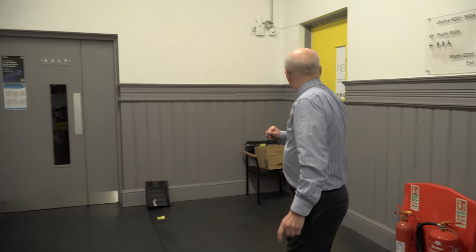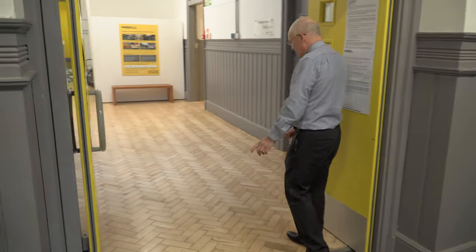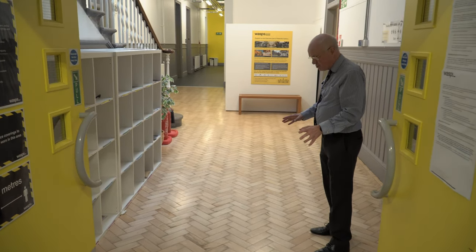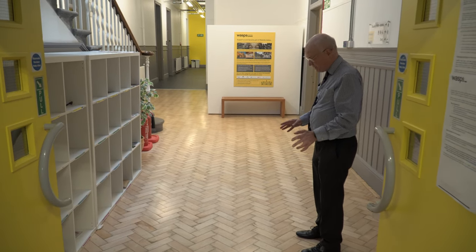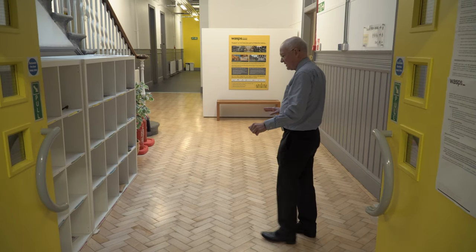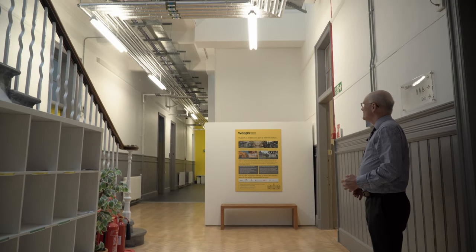That used to be the boys' toilet — I'm sure it no longer is. And oh, look at this, this is just wonderful. This parquet flooring has been beautifully preserved. In fact, I think it's probably in far better condition now than it was when I was a pupil. It was getting pretty mucky at that point, but somebody's done a great job of restoring this. There have been an awful lot of changes but they seem to have been very well done.